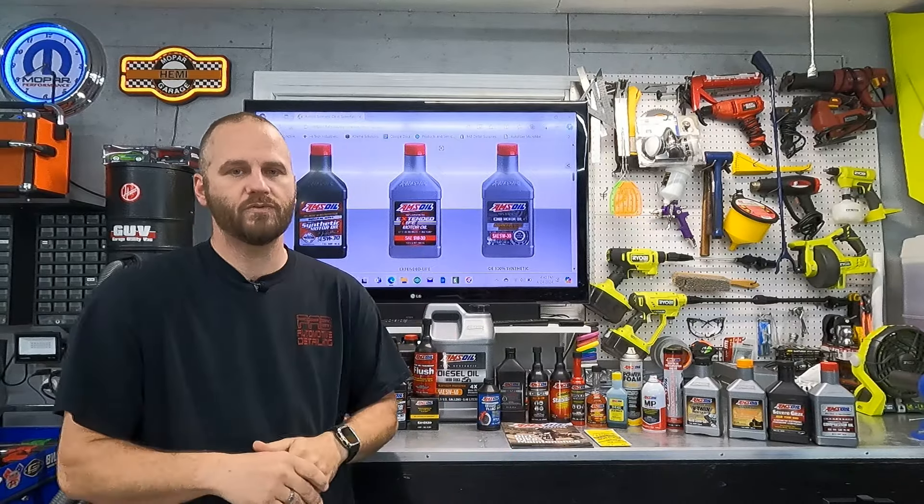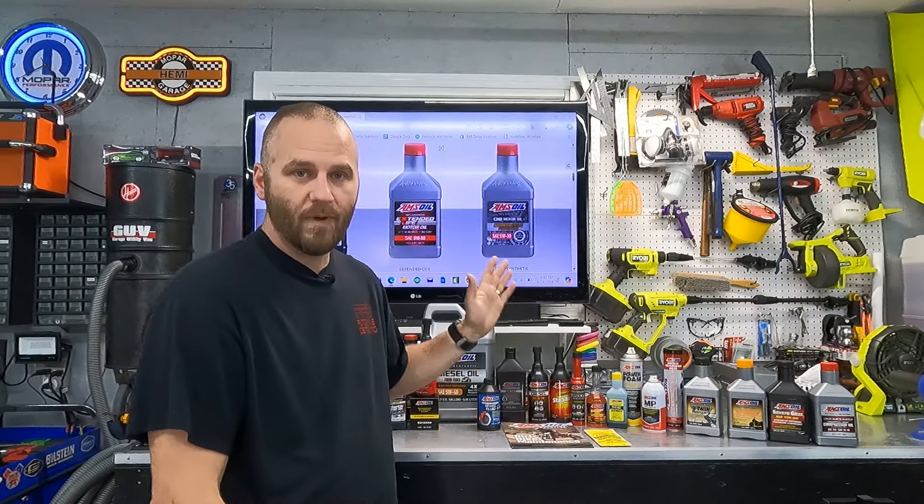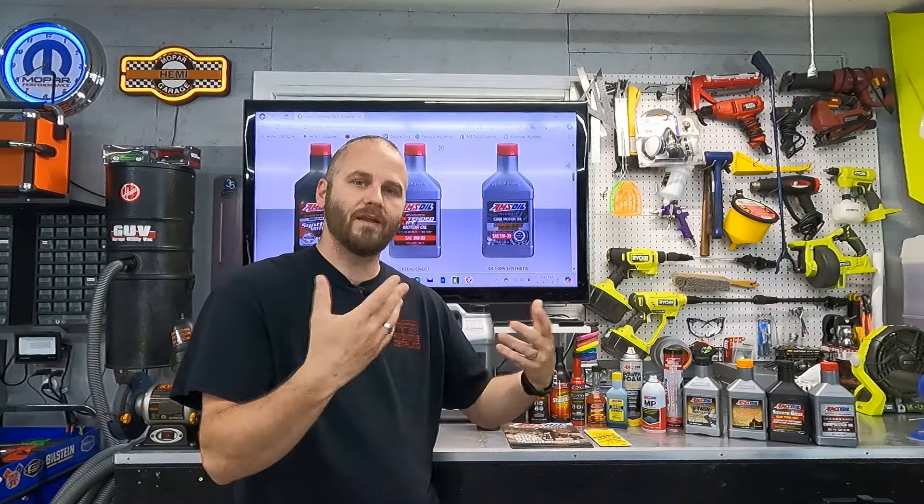Amsoil has many more products on their website — marine products, UTV and ATV products, all kinds of different additives and sprays. Just go to their website and check it out. I am a 100% wholehearted believer in Amsoil and that's why I decided to become a dealer. If you have any questions, feel free to call me, email me — I can talk you through it. If I can't answer your question I will get the answer for you. I'll leave a description under the video with my dealer number. At minimum, request a free catalog, put it on the coffee table, and decide for yourself if it's for you.